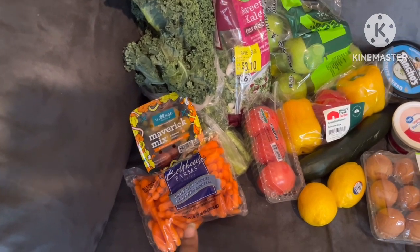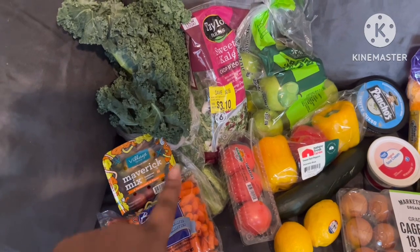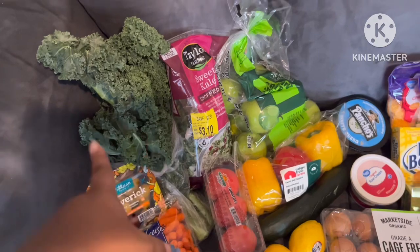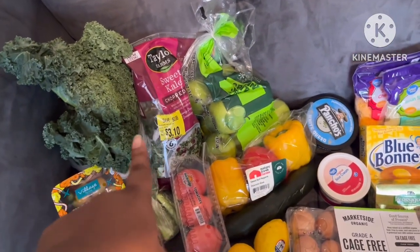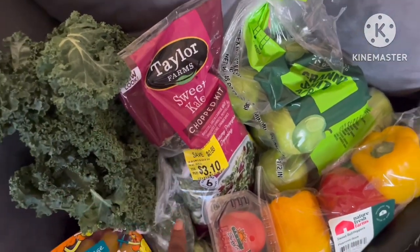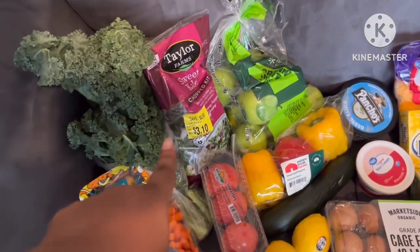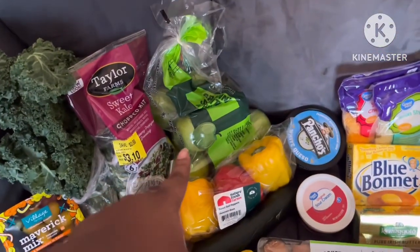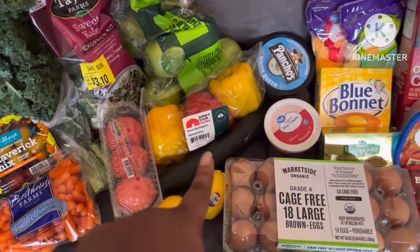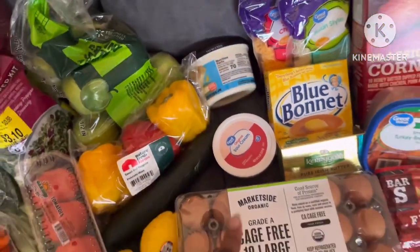I got some baby carrots, some tricolor tomatoes, mix kale - I love kale, this is one of my favorite salad mixes. Sweet kale, and there's another one called bourbon bacon I think, but I got this one because it was on sale. A bag of Granny Smith apples, some bell peppers, tomatoes, lemons, a cucumber, some queso, and sour cream.